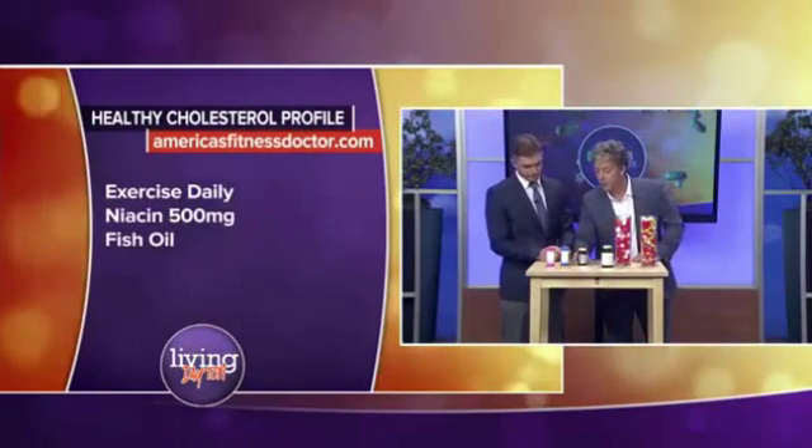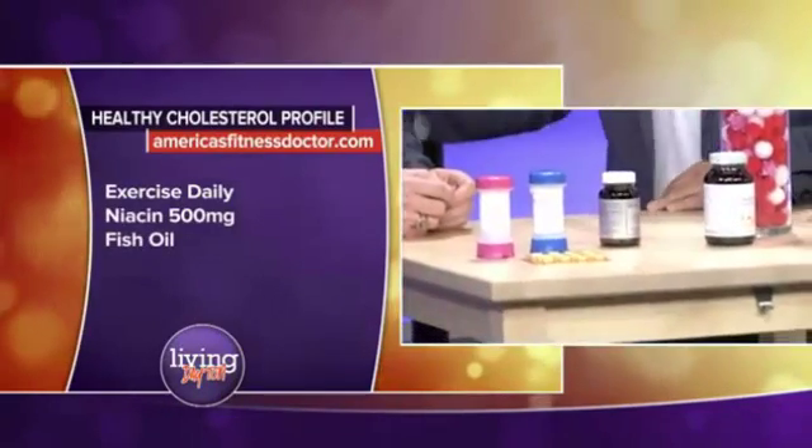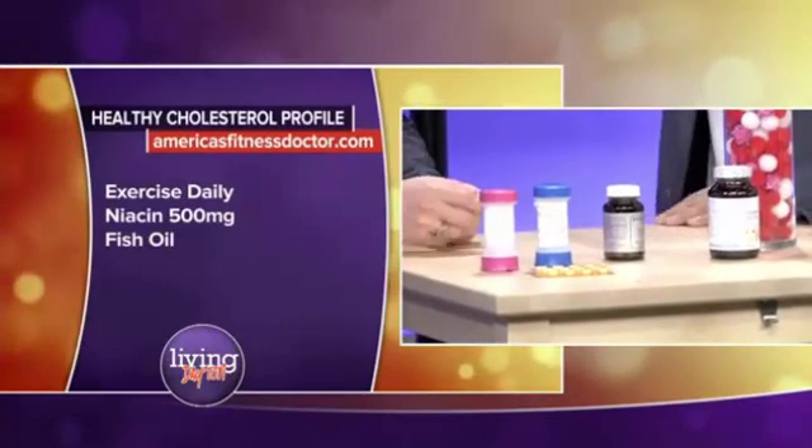Here's the most inexpensive vitamin that you can get: Vitamin B3, called niacin. It's been around forever, and it works better than any statin drug at reducing the bad cholesterol and raising the good cholesterol.